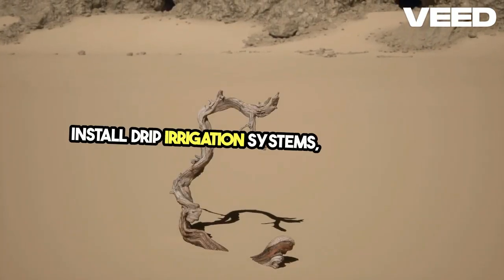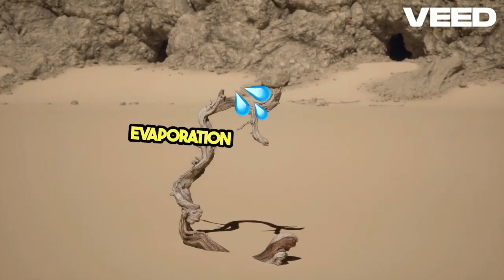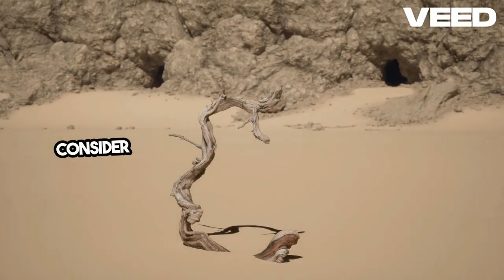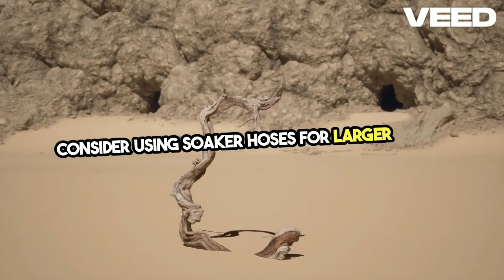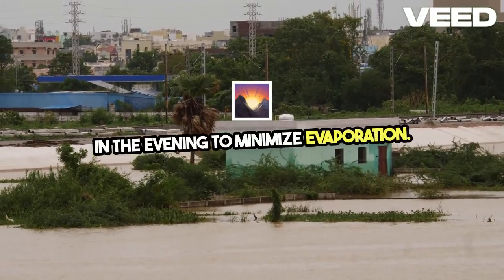Install drip irrigation systems, which deliver water directly to plant roots, reducing evaporation and water waste. Consider using soaker hoses for larger areas. Water early in the morning or late in the evening to minimize evaporation.